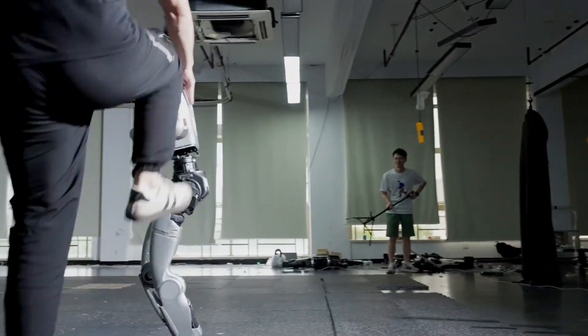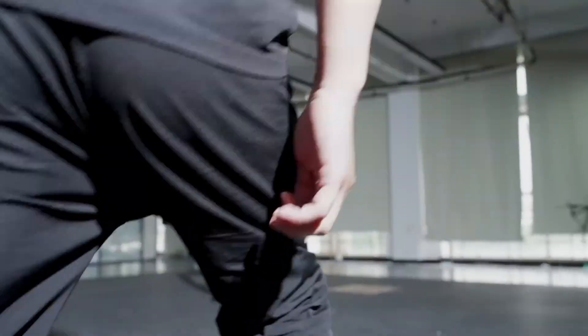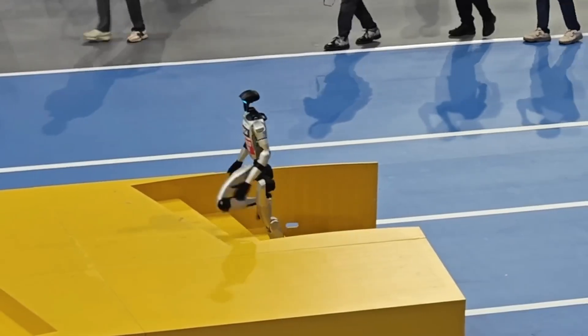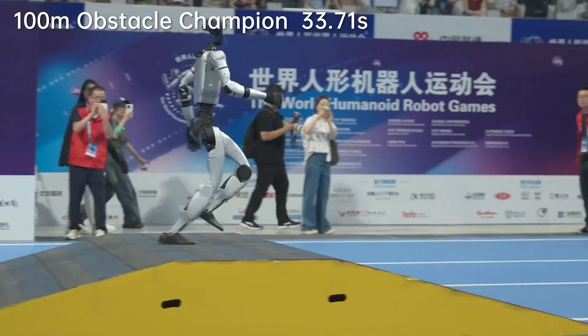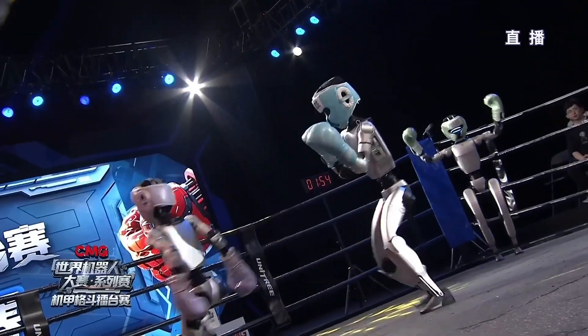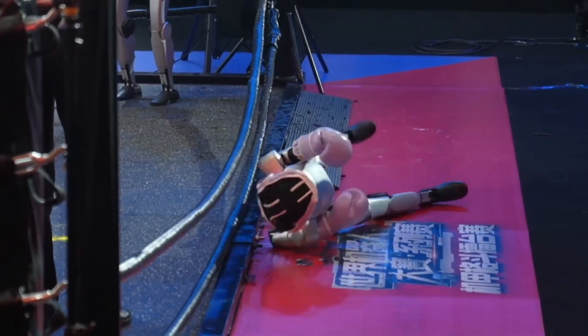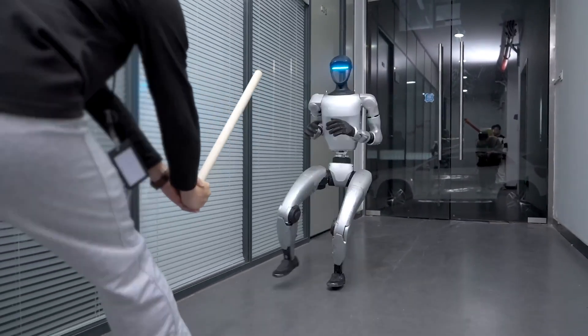Before you think Unitree invented actual anti-gravity physics, let's break down what's really happening here. Anti-gravity mode isn't about defying physics — it's about something way cooler: instant recovery technology. Imagine if you had superhuman reflexes that could predict when you're about to fall and automatically adjust your body to stay upright or recover instantly. That's essentially what's happening here, but with machines.